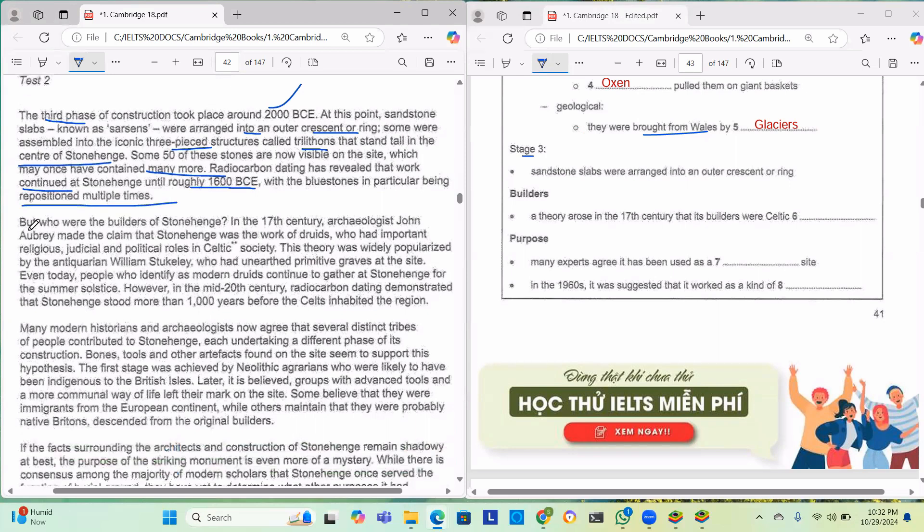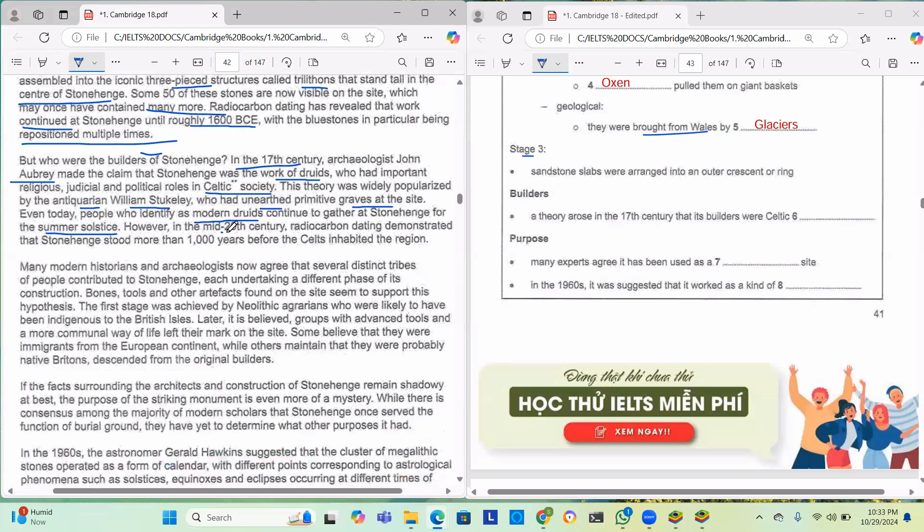As for who built Stonehenge — in the 17th century, archaeologist John Aubrey made the claim that Stonehenge was the work of druids, who had important religious, judicial and political roles in Celtic society. This theory was widely popularized by antiquarian William Stukeley, who had unearthed primitive graves at the site. Even today, people who identify as modern druids gather at Stonehenge for the summer solstice. However, in the mid-20th century, radiocarbon dating demonstrated that Stonehenge stood more than 1,000 years before the Celts inhabited the region.